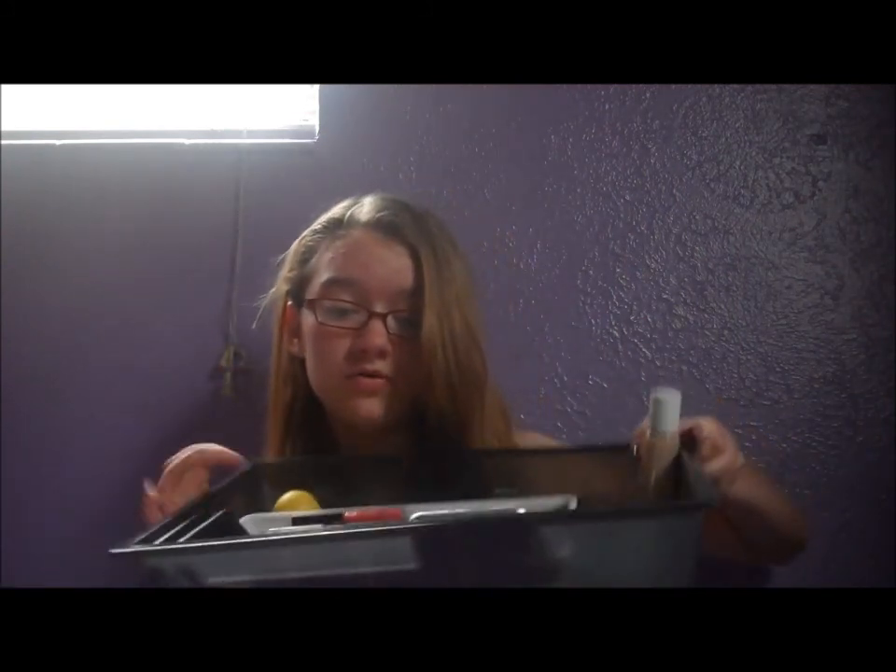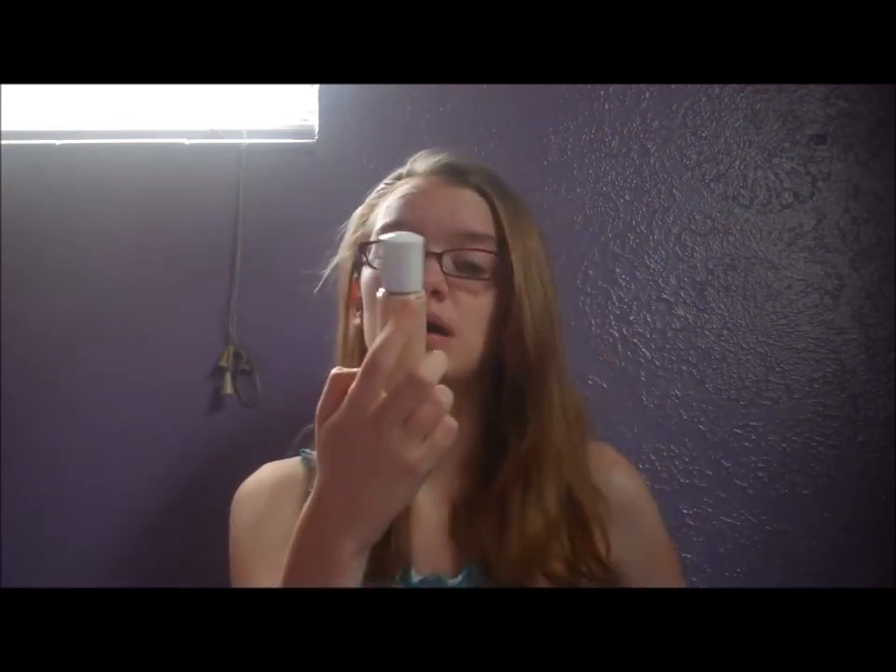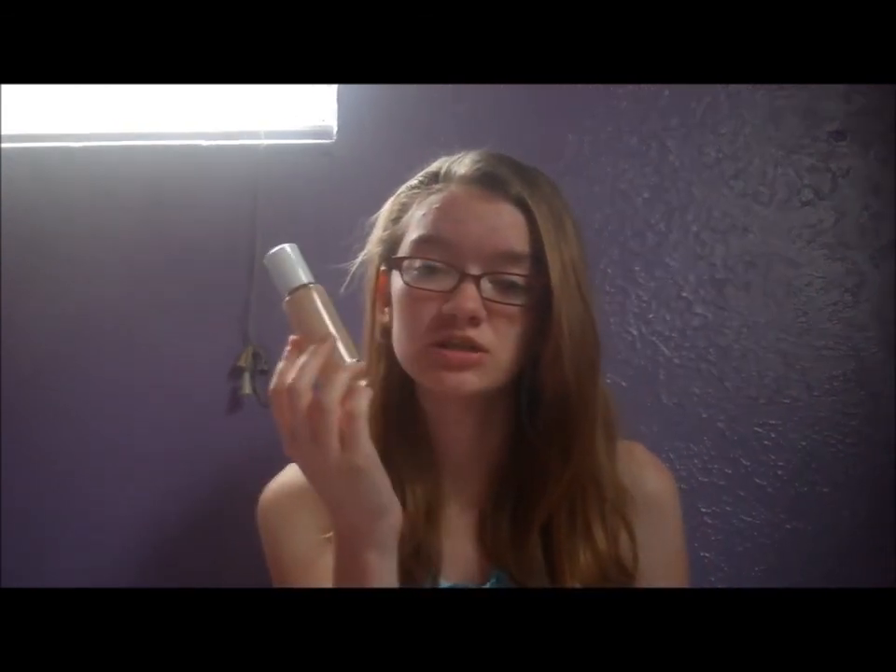Now, on to makeup products — there's a lot of them. The first thing is my Rimmel London Clean Finish Foundation, Molly is licking the camera, sorry. This is the 220 Ivory and I've been using this for about six months. Next is the Rimmel London Fix and Perfect Foundation Primer. You're supposed to only have this for 18 months — I've had it for about 12 months, so I just need to use it up.